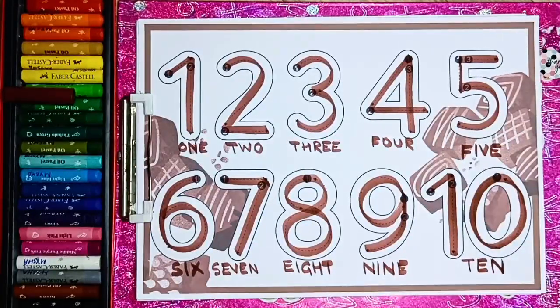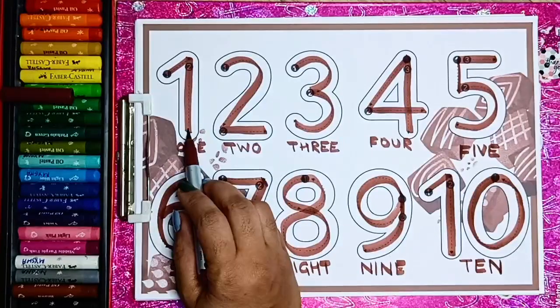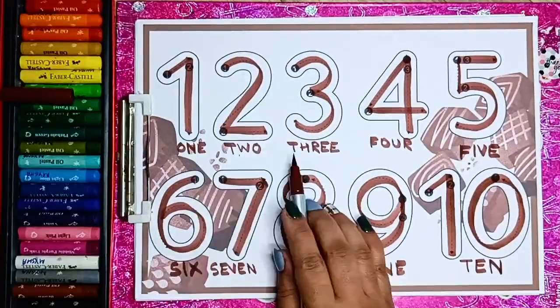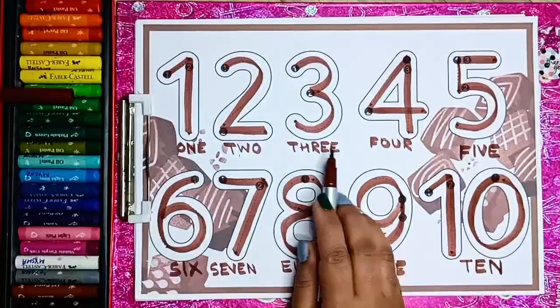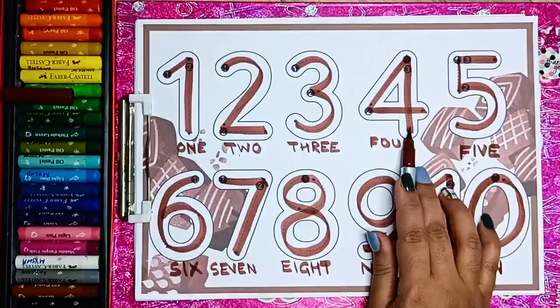Let us read the numbers and spellings once again. O N E — 1. T W O — 2. T H R E E — 3. F O U R — 4.